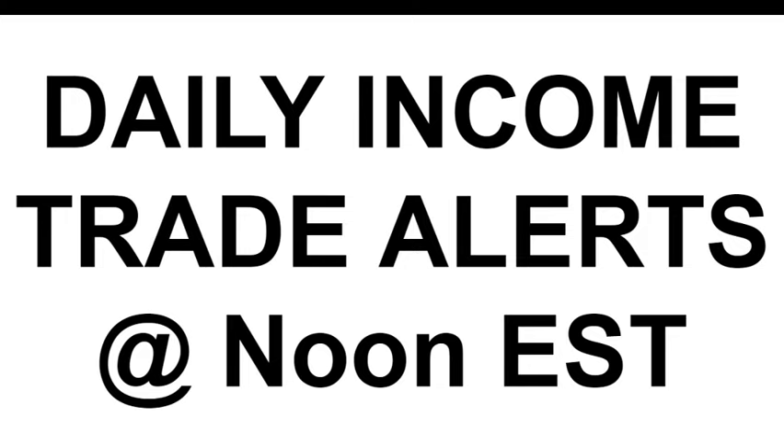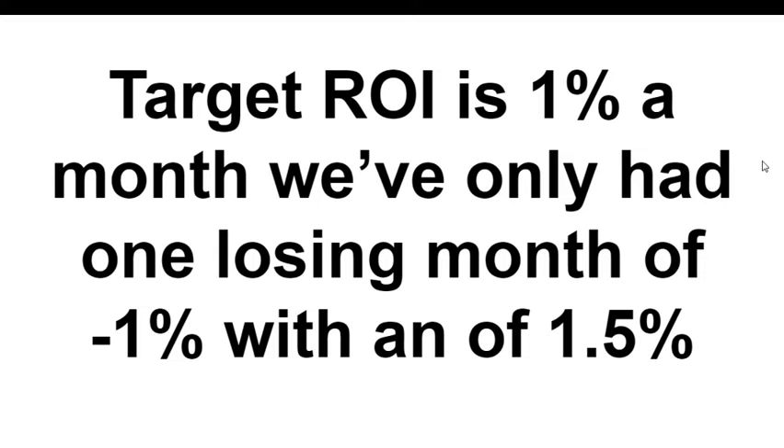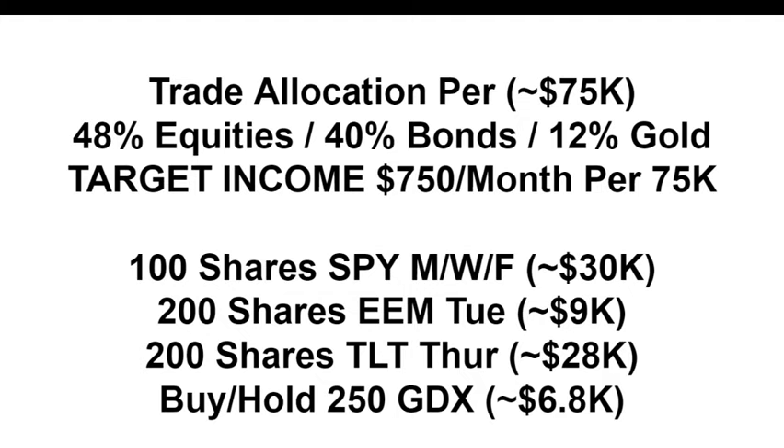Portfolio builder members, this is October 15th and we are trading emerging markets today with a classic smash and grab. Quick intro then we'll jump into today's trade alert and topical news. Daily income trade alerts at noon Eastern, Monday through Friday. Target return is one percent a month and we've only had one losing month of negative one percent, with an average 1.5 percent return. Current trade allocation is 48 percent equities, 40 percent bonds, and 12 percent in gold.